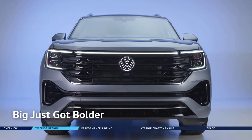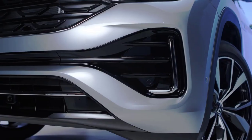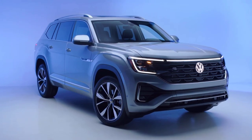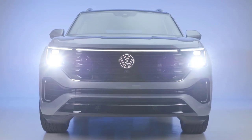Up front, the 2024 Atlas features a bolder and more vertical look, including black grille elements that punctuate its large functional air intakes, plus a head-turning lighting package featuring an end-to-end light bar, stacked adaptive LED headlights, and an illuminated VW logo.